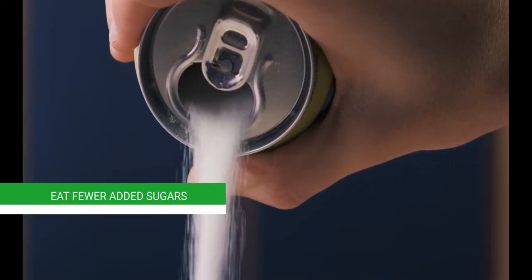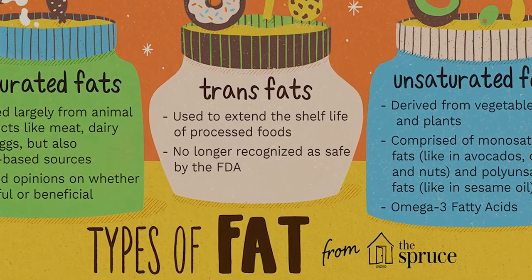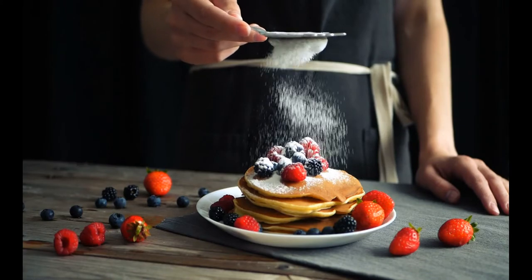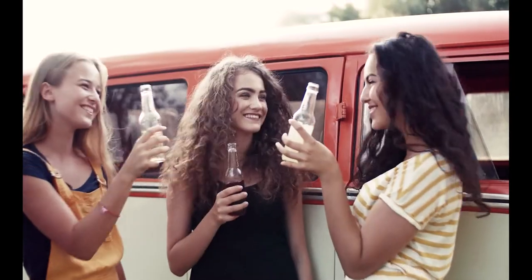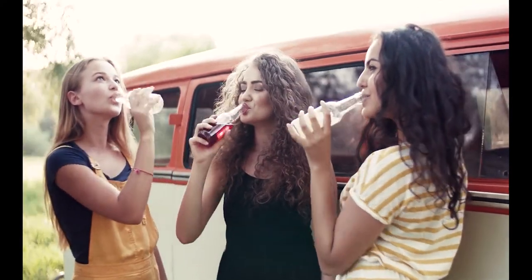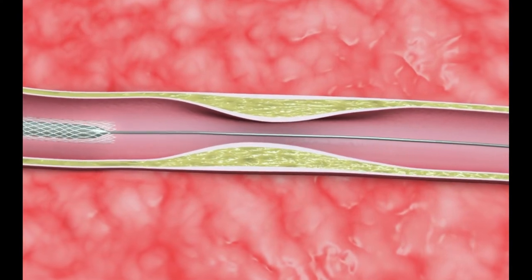Sixth, eat fewer added sugars. Saturated and trans fats are not the only things that can increase cholesterol levels — eating an excessive amount of added sugars might have the same effect. Adults who consume 25% of their calories from drinks made with high fructose corn syrup experienced a 17% increase in LDL cholesterol in just two weeks.